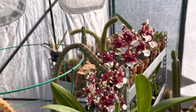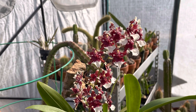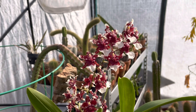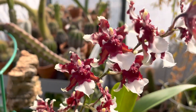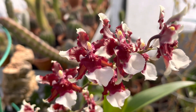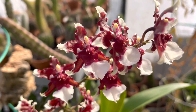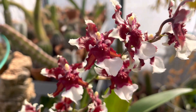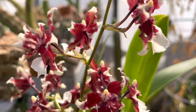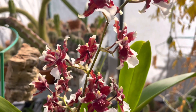It smells like a very, very fruity chocolate — not like milk chocolate. The spike is compact. The flowers are elegant, like a deep burgundy maroon color with a white lip and white tips — French tips. It's very perfumey.